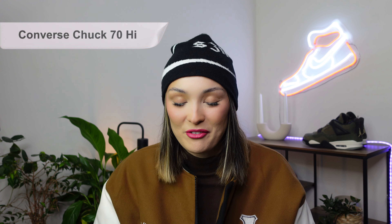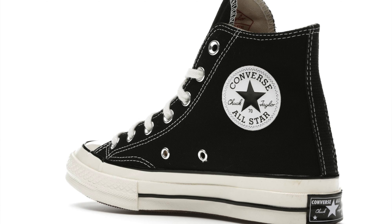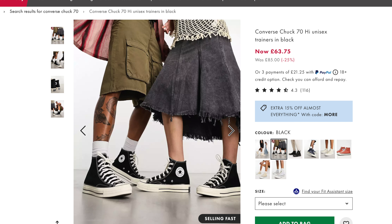Next up we have the Converse Chuck 70 High. At first glance you might think it looks like an original Converse All-Star High, but this one is a little bit different. It has slightly different materials which elevate the shoe so much — the upper is made up of a thicker fabric. The biggest difference though is definitely the sole: it uses a different type of rubber that is a lot thicker and slightly off-white. The quality is absolutely amazing. These are a little more expensive than standard Converse, coming in at £85, around $100 — but there are loads of discounts available. There is not a single person in this world that cannot rock a Converse, and that's what makes them such a great shoe.